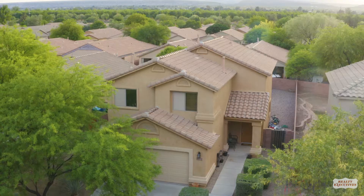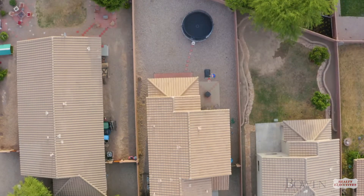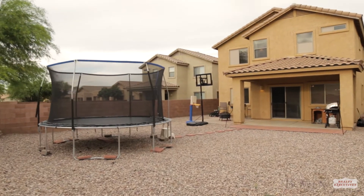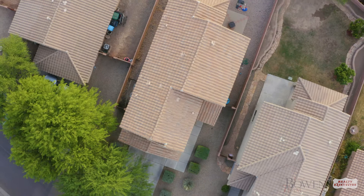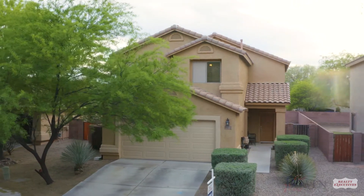Located within walking distance of the parks and community pool, the oversized backyard has a covered patio and plenty of room for your kids to play. This recently updated home located in Madera Highlands is 2,093 square feet with a two-car garage.